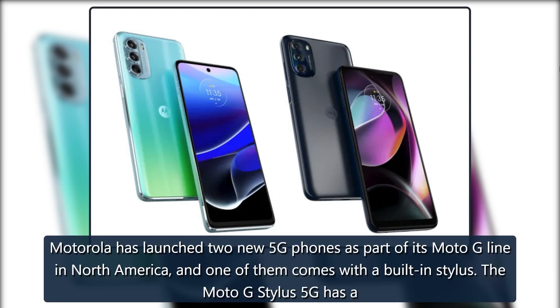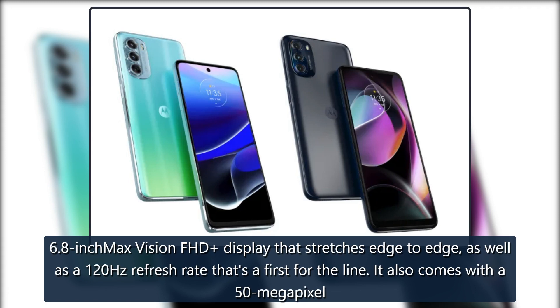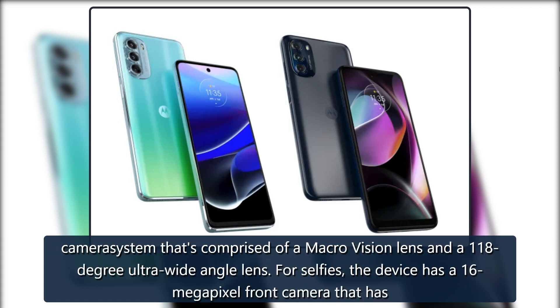Motorola has launched two new 5G phones as part of its Moto G line in North America, and one of them comes with a built-in stylus. The Moto G Stylus 5G has a 6.8-inch MAX Vision FHD display that stretches edge-to-edge, as well as a 120Hz refresh rate that's a first for the line. It also comes with a 50-megapixel camera system comprised of a macro-vision lens and a 118-degree ultra-wide-angle lens.